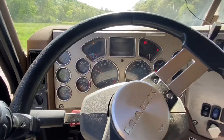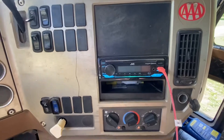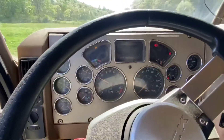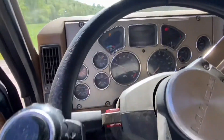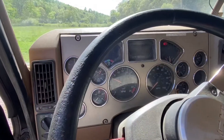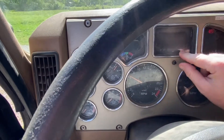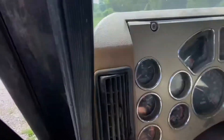Starts right up, no problem. It's got a CD player right there. There's a crack — no big deal, you know — and the seat's working. It's got 419,000 miles on it, which ain't nothing on this bad boy.